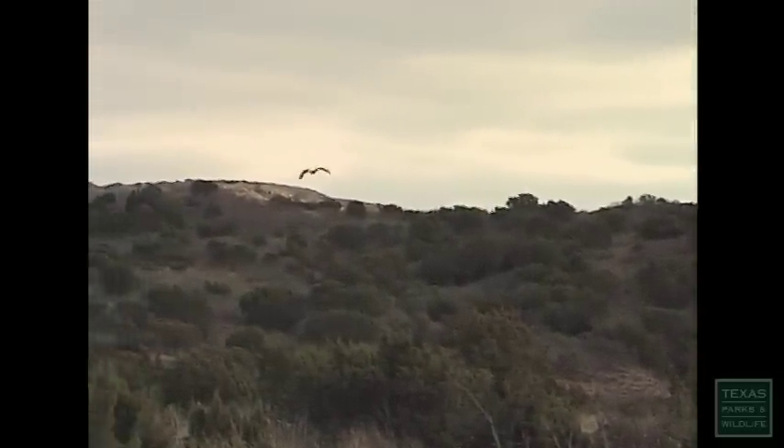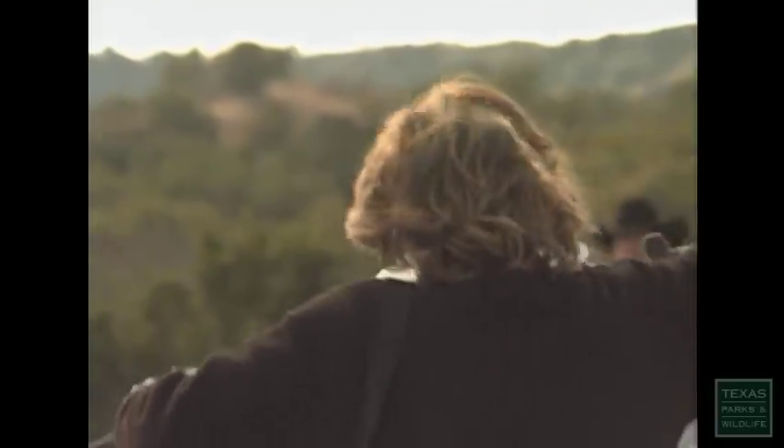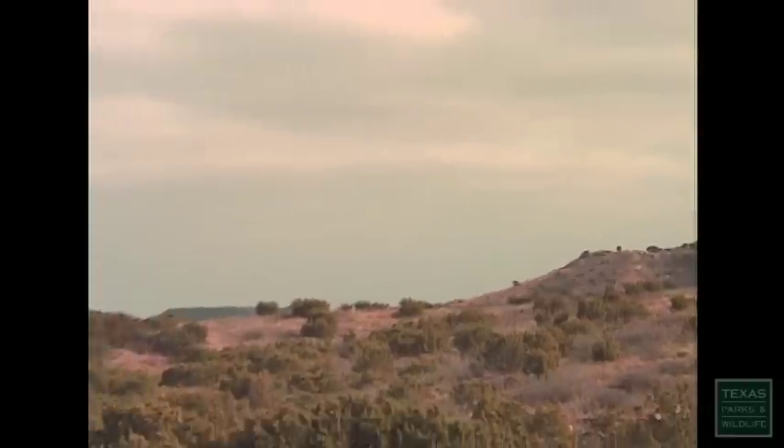Woo! Look at her go. Good job! Wow — look at the height. She's just so happy to be up there. That's so cool.